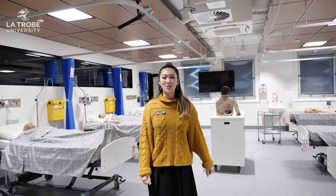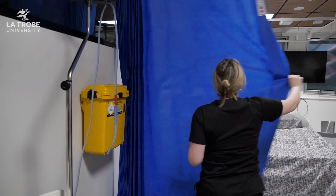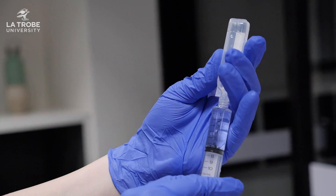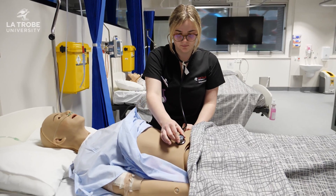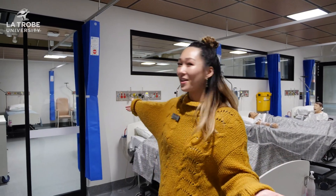Our new clinical learning labs opened to students in early 2021 and provide both a safe and realistic learning environment. Students are supported by clinical experts to master the practice-based skills of their profession. There are four clinical learning labs like this one, which each mirror one another.